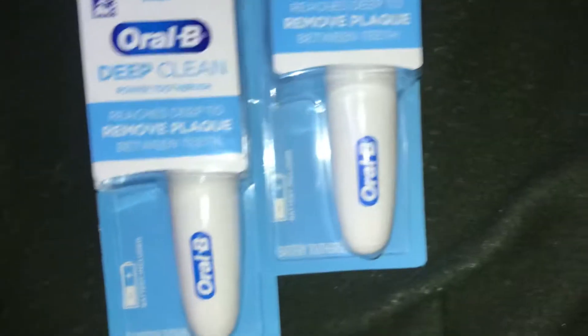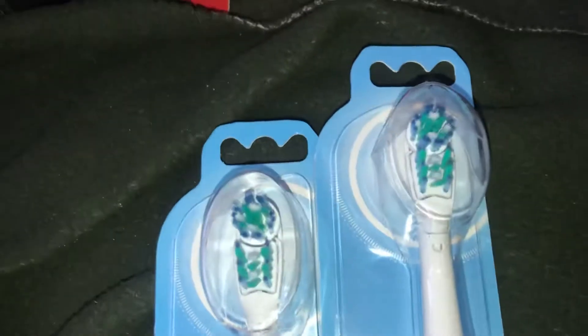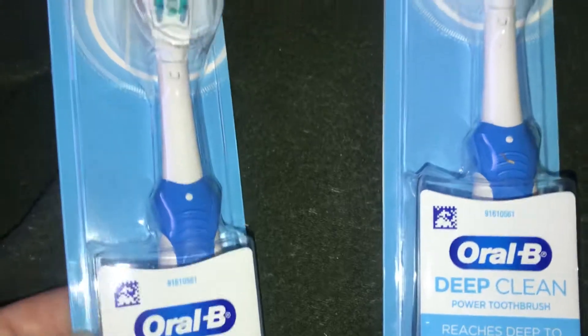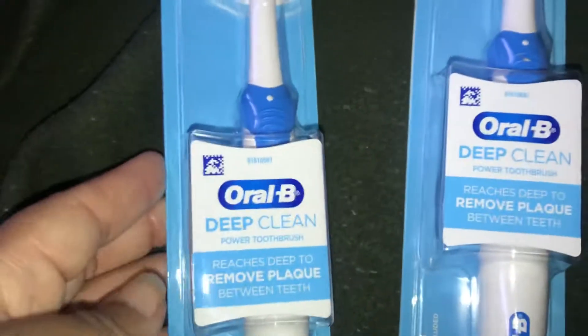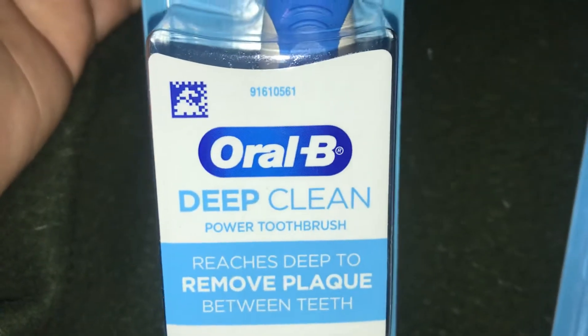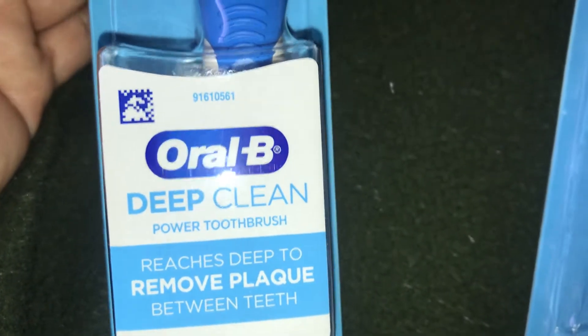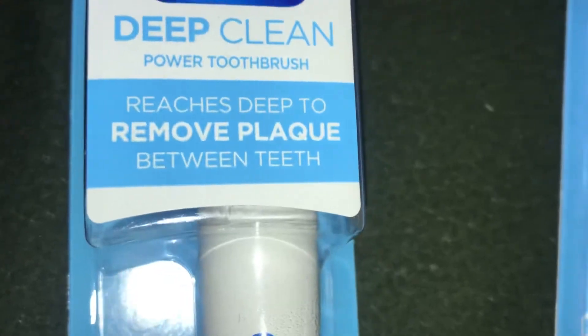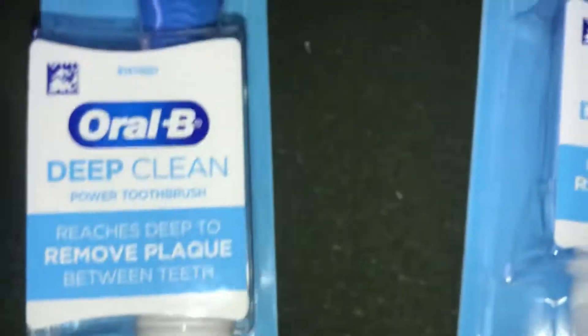Next item, I got two of these Oral-B deep clean toothbrushes. They said they were going to be different colors but I got two of the same color — what the heck. Anyway, the Oral-B deep clean power toothbrush says that it reaches deep to remove plaque between teeth, and these were four dollars and 97 cents each.